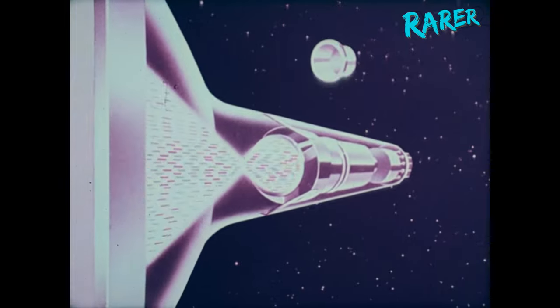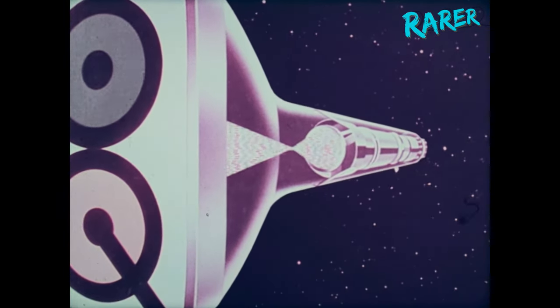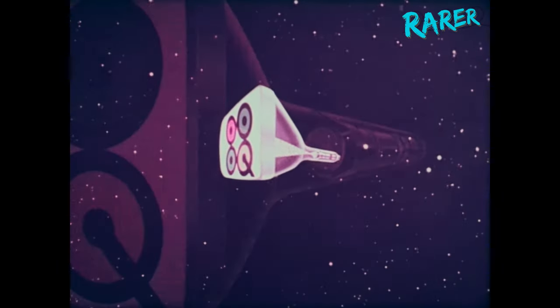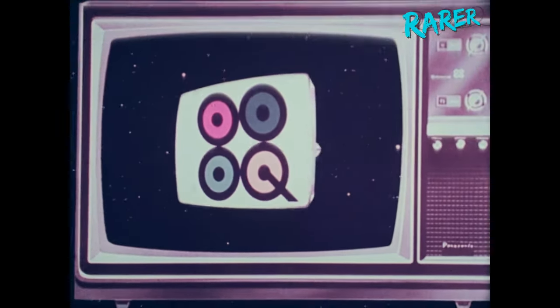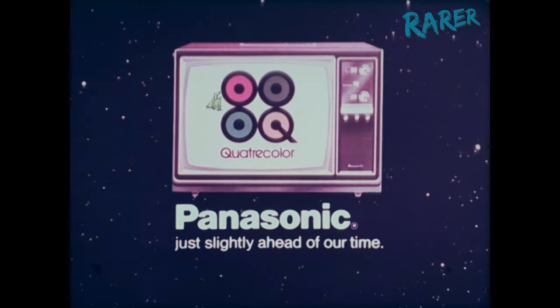Introducing the Panasonic Quintrix Picture Tube, with an extra pre-focus lens that focuses a concentrated electron beam current for sharpness and brightness together. Quintrix in Panasonic Quattrocolor — our sharpest, brightest picture ever.